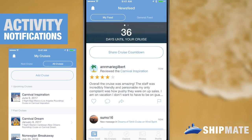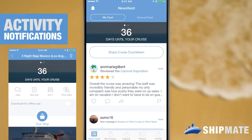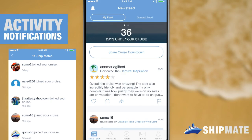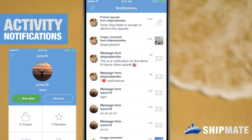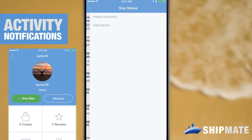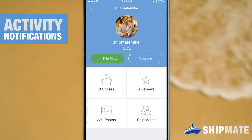Next up is friend requests. I'm gonna find my good buddy Sumo 16 from my upcoming roll call and I'll tap on his profile there and then I'll add him as a shipmate. When I do it'll send him a request and a push notification, and he can tap that, go into that request, and accept — or well, hopefully accept. This is great news, he did.